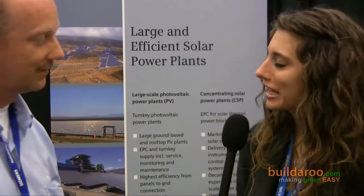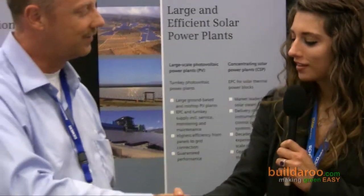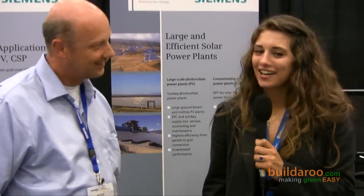Absolutely. Well, Peter, thank you very much. It's been a pleasure. Thank you, Vanessa. Enjoy the rest of your day. This has been Vanessa Webber reporting at the InterSolar Conference. Thank you very much.